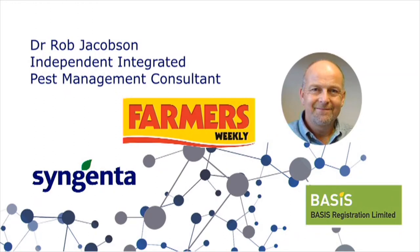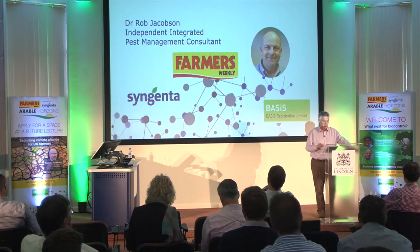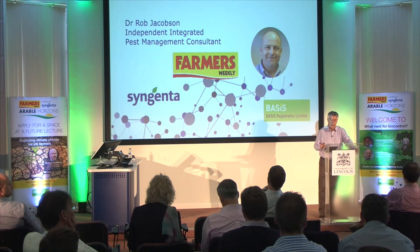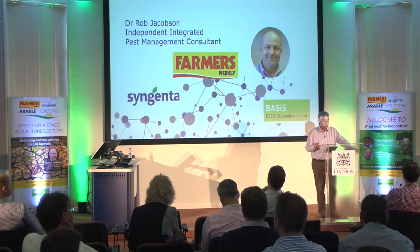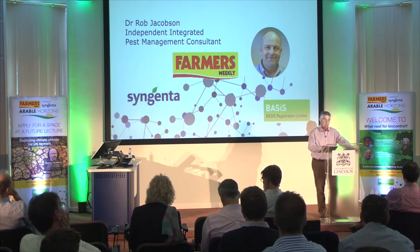Dr. Jacobson has been actively involved with crop protection for 40 years, specialising in integrated pest management in glasshouse crops for the last 30 years. He also has experience as an extension worker for the UK government, as a technical manager for a biocontrol producer, and a research leader with the UK's largest horticultural research organisation.